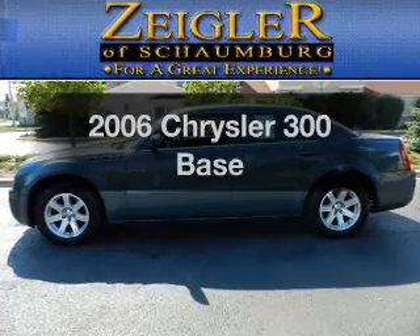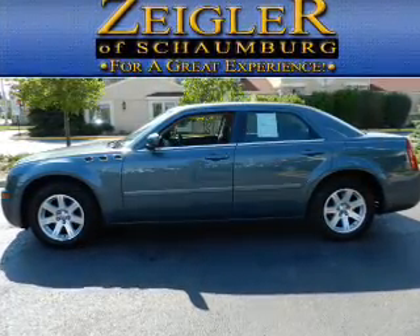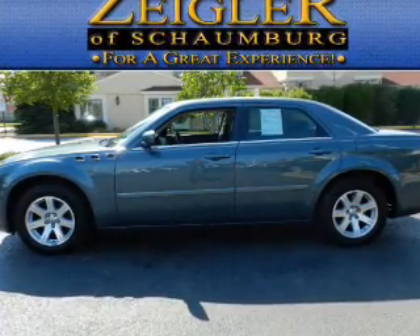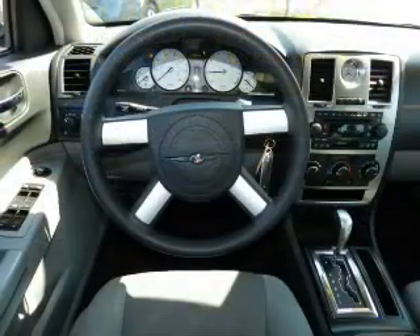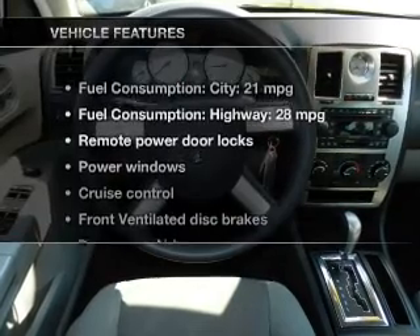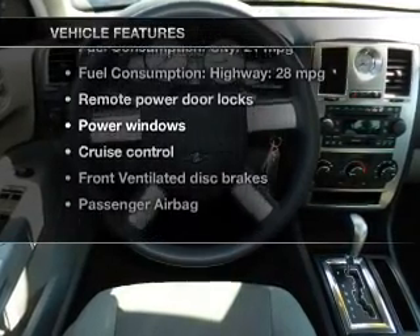Check out this 2006 Chrysler 300. This is the set of wheels you've been looking for, with a solid 6-cylinder engine. The powertrain includes rear wheel drive that responds smoothly to its automatic transmission. Plus, enjoy these notable features that are included in this vehicle.